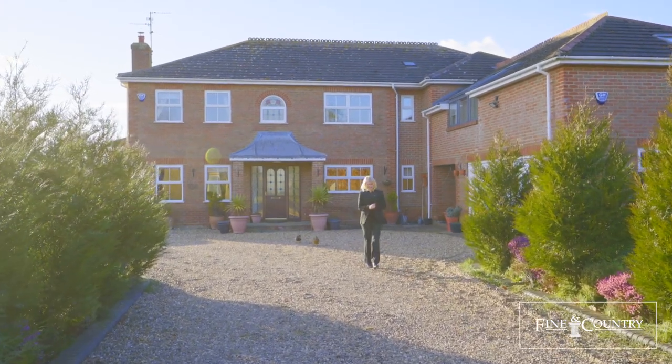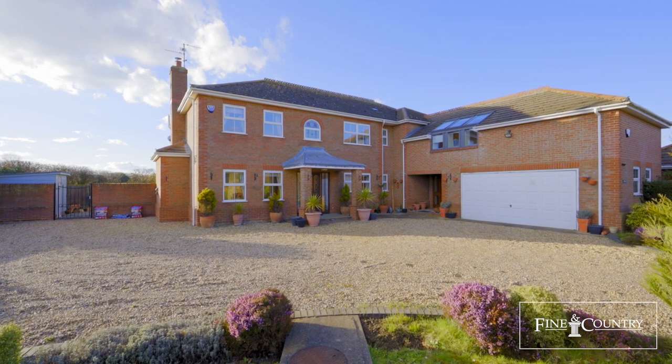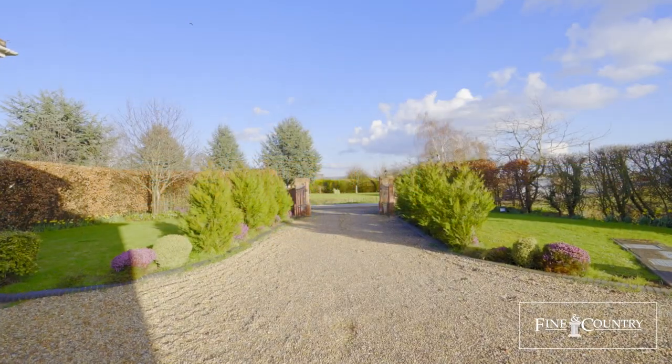Hi everyone, it's Ildi from Fine & Country. We are very delighted to present this beautiful modern home situated at the edge of the market town of Holbeach in South Lincolnshire.